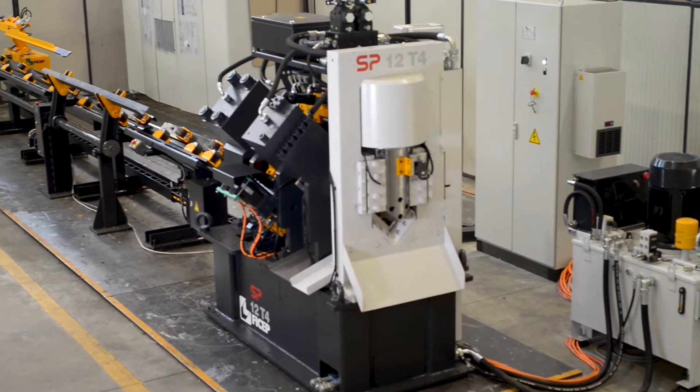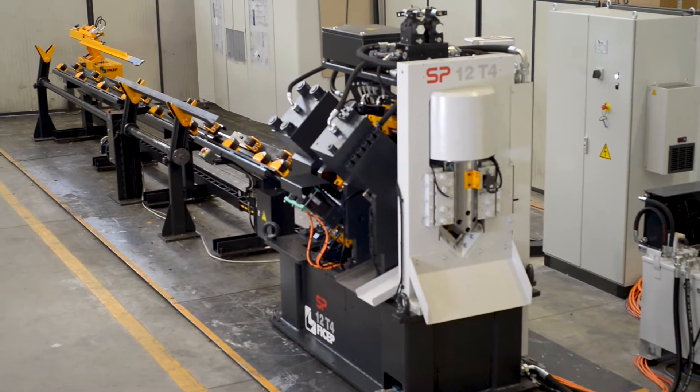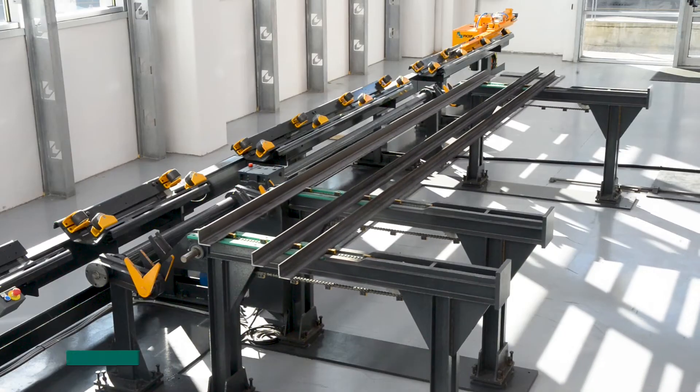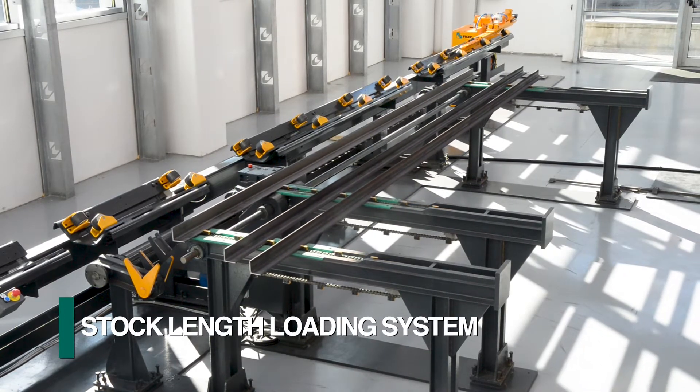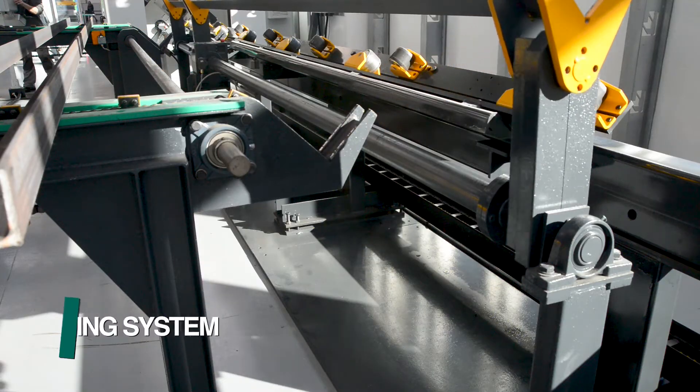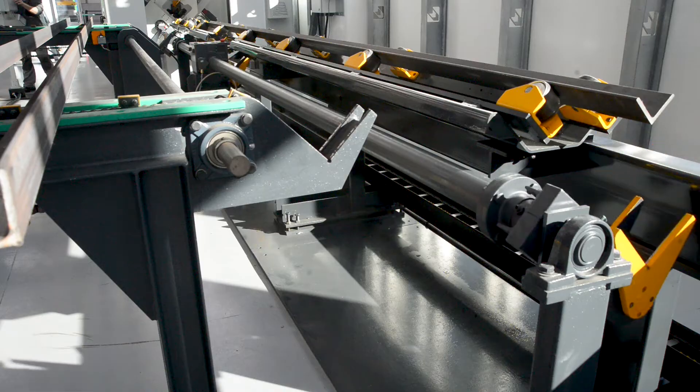The SP series of angle lines offers the most economical configuration of carriage-style material positioning systems from FECHEP. These angle lines can also be equipped with an infeed stock loading table integrated with a rotary system to load the next stock length, minimizing material handling time.